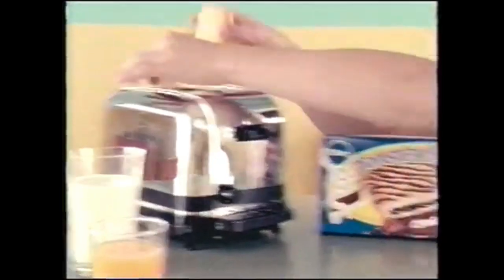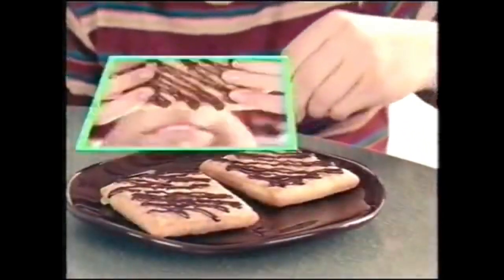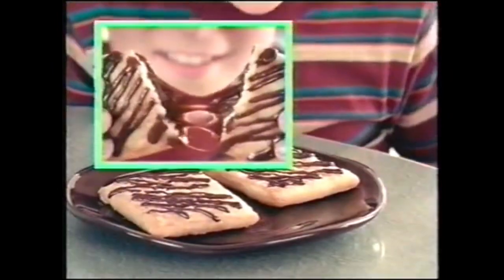But wait — there's more! Now Toaster Strudel comes in new chocolate fudge: flaky pastry, squeezable icing, and a whole mess of new chocolatey filling! Part of this complete breakfast. Hair brushing toothbrush may actually make hair messier.